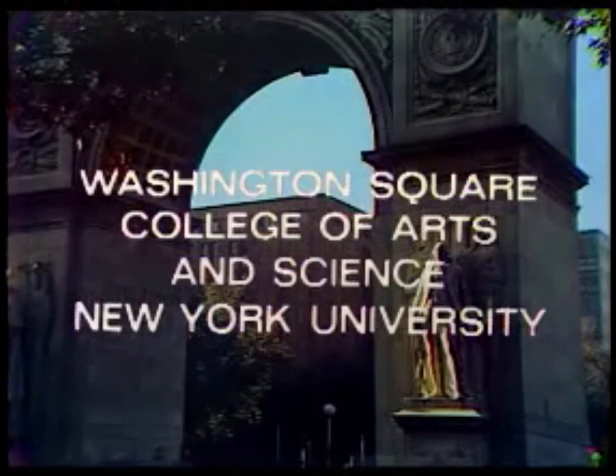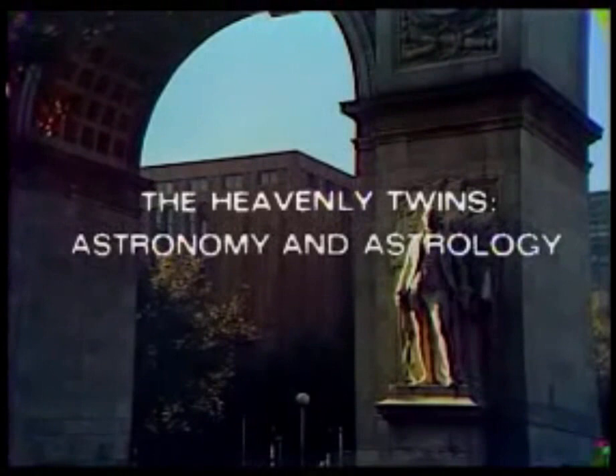Sunrise Semester, produced in association with Washington Square College of Arts and Science of New York University, presents The Heavenly Twins: Astronomy and Astrology, with Professor Engelbert L. Schuking.